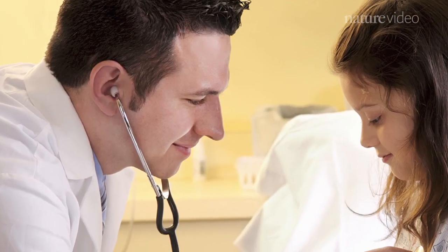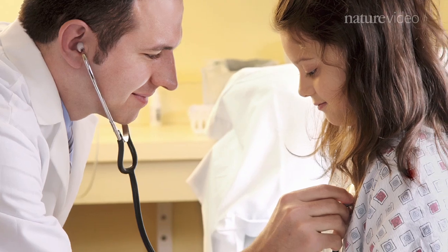What about a more day-to-day task, like checking someone's heart rate? If you're a doctor, you can use this digital stethoscope and hook it up to your iPhone. Using the stethoscope app, you can see and record heart sounds in real time.